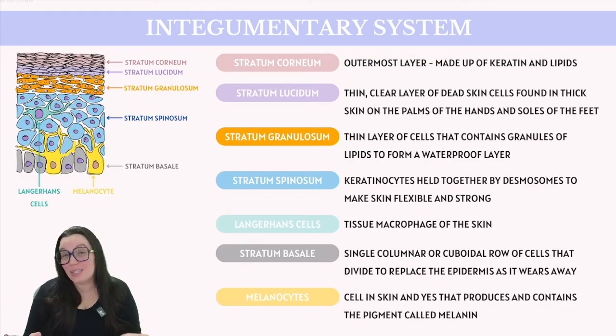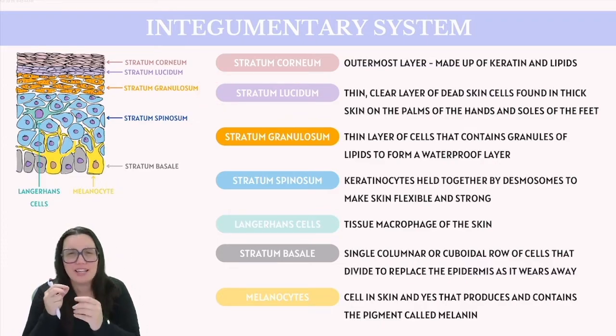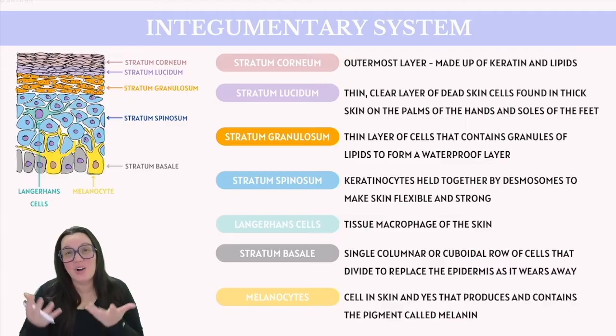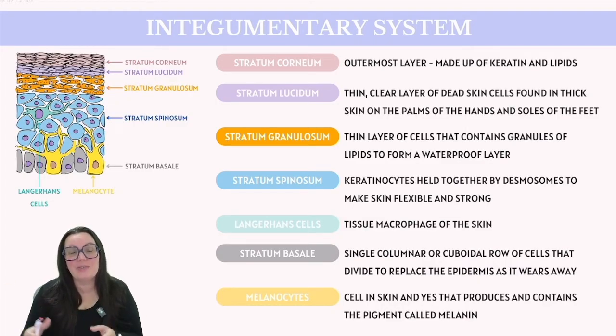Those dead cells are continuously being sloughed off so that new cells can arise from the layers below to replace them. Just below that layer is the stratum lucidium, and this is where you're going to find the more thick-skinned areas — the soles of your feet as well as the palms of your hands. This layer also consists of cornified cells, giving it a transparent layer appearance, hence the name lucidium.